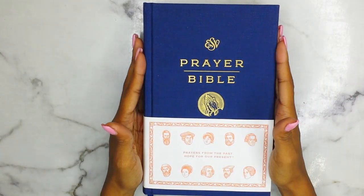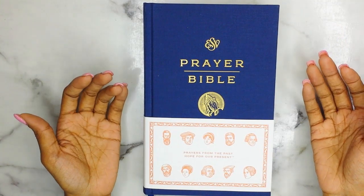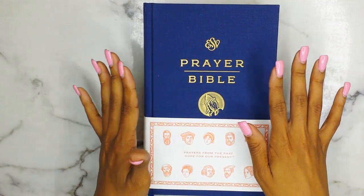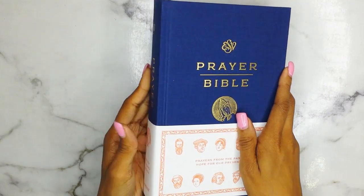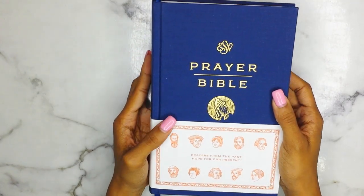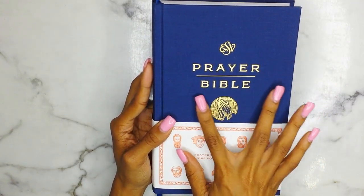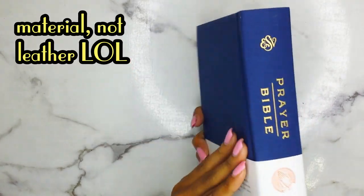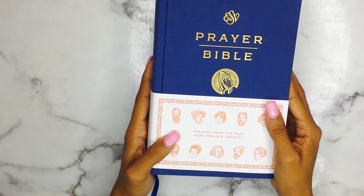I did receive this Bible for free for review from Crossway through their blogging program — I'll leave a link below for those of you interested in signing up. So this is the ESV Prayer Bible, and I just really love the design. I am loving this cloth navy blue leather with the gold foil on top. Really pretty all around.